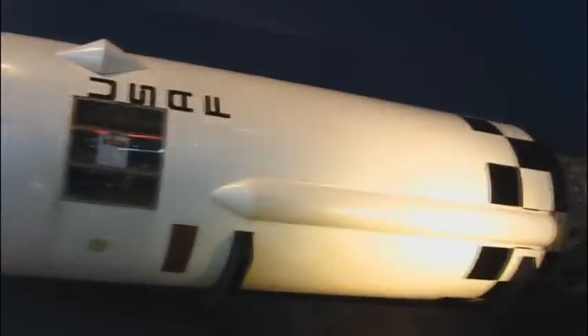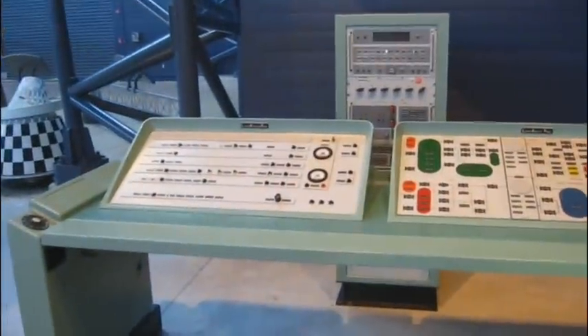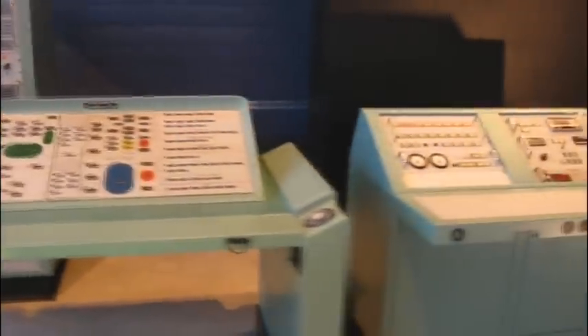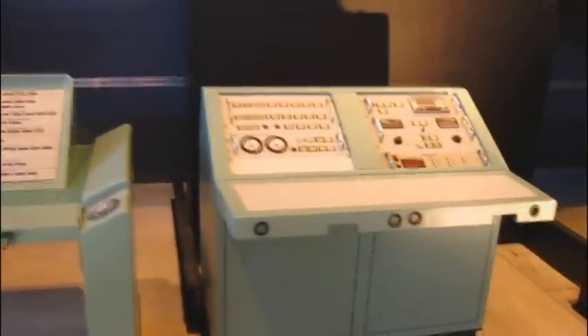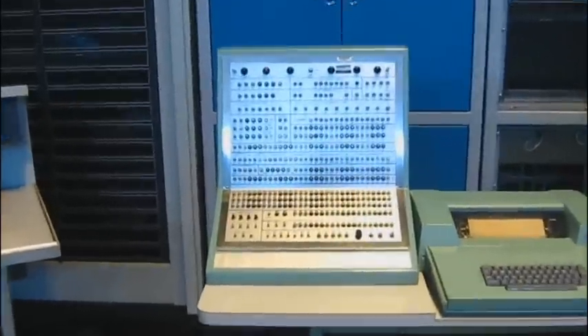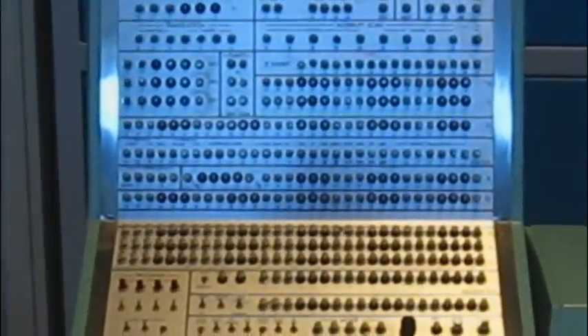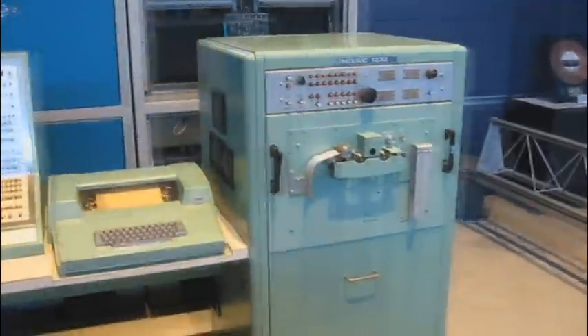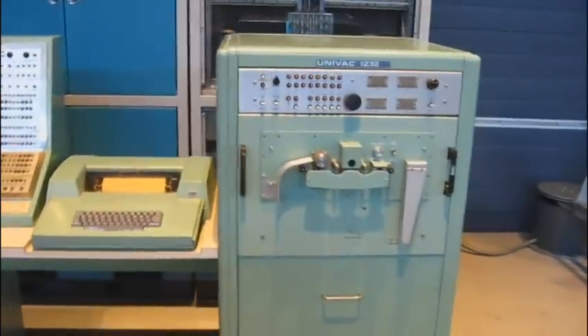Here's one of the Atlas rocket sections, and below it — I thought you'd find this interesting — this is the advanced computer system for its day that ran it. My, how times have changed. A lot of the stuff back then was displayed this way. It looks like a piece out of a Hollywood movie, but it's real. And here's their tape drive — paper tapes were used to store the data.